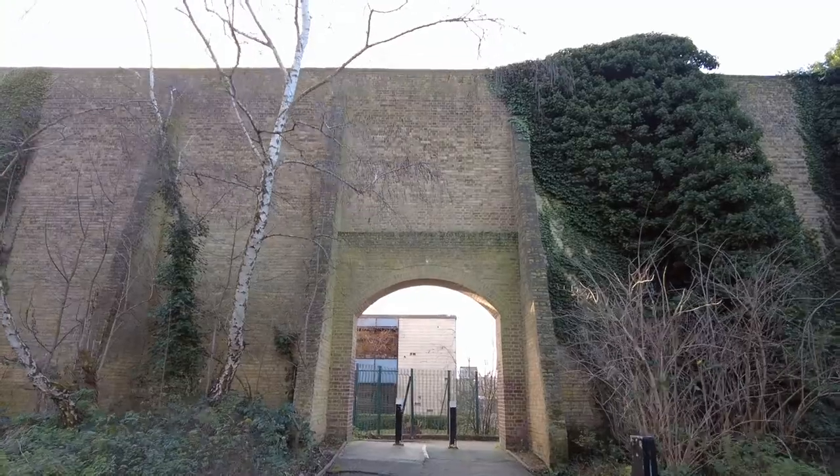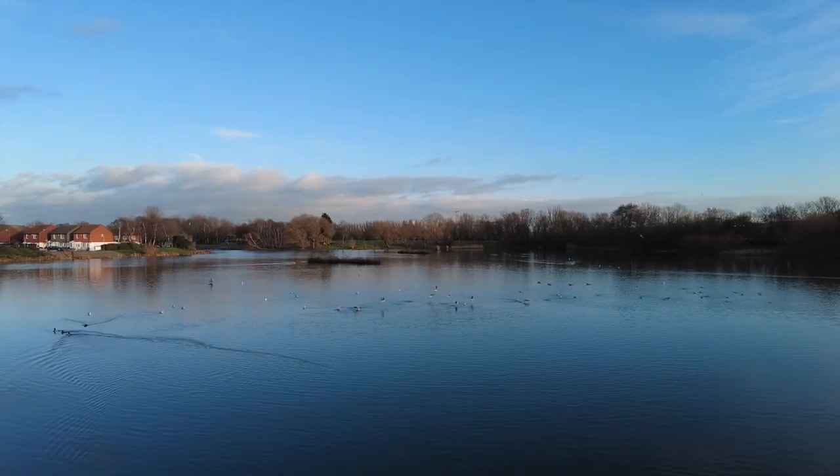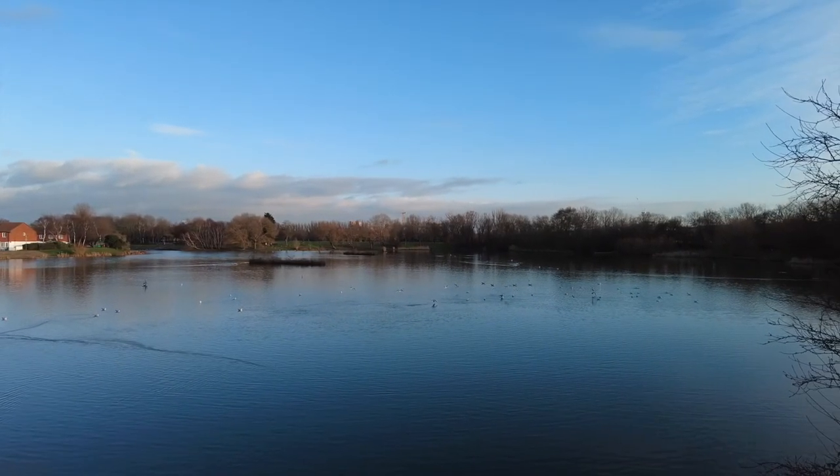I'm not sure why such a huge wall is located here, but what I know for sure is that Thamesmead sits across two London boroughs — the Royal Borough of Greenwich and the London Borough of Bexley.